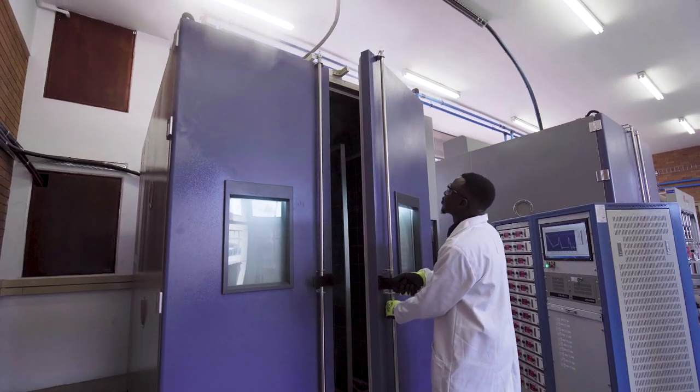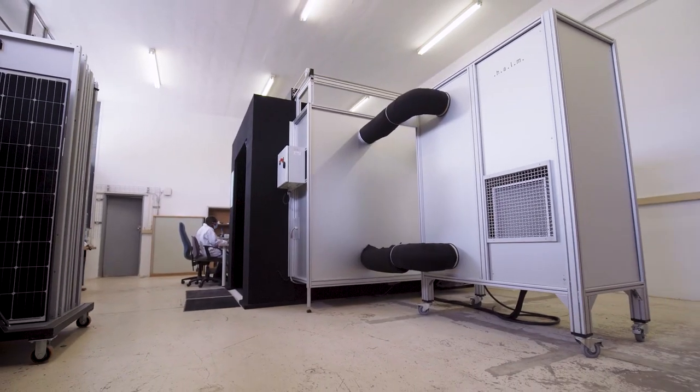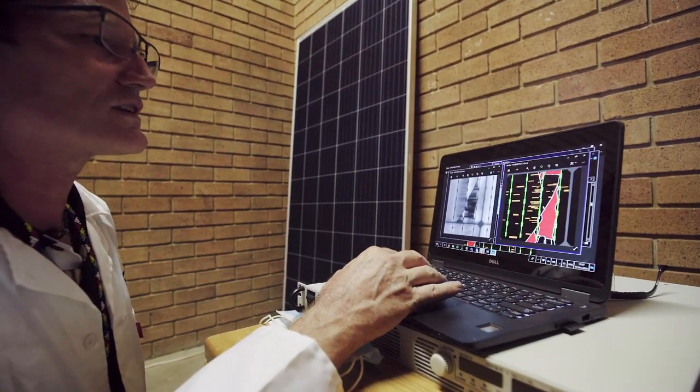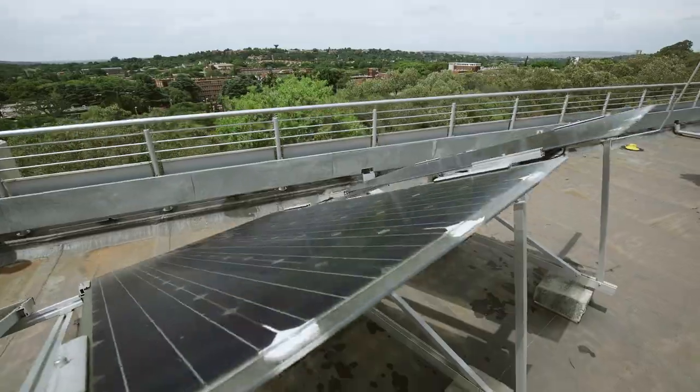Side-by-side testing of selected modules during the accelerated stress tests provides quantitative data for ranking the reliability of PV modules relative to one another. The data is then used to procure and install only the best modules in terms of safety and performance.